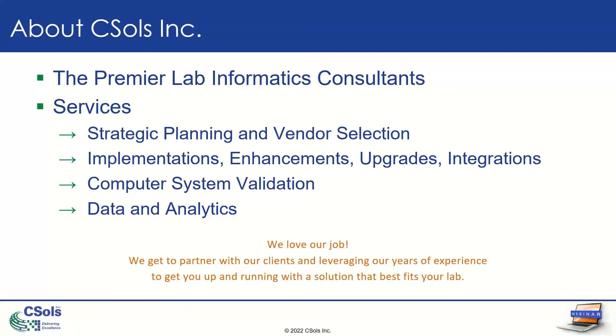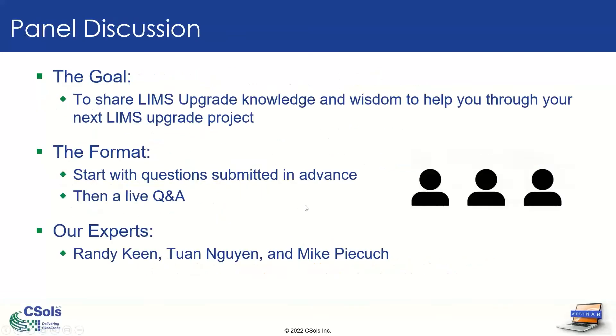That's it for me, and I'm going to pass it over to Bob, and he'll share how today will flow. Today's webinar is different from our usual webinar. We'll be holding a panel discussion about LIMS upgrades. A panel of LIMS upgrade experts will share their knowledge and wisdom to help you through your next upgrade project, no matter what LIMS you're using. We'll start by asking our panel the questions you submitted in advance when you first registered. Then we'll move on to the Q&A session where you can submit questions through the GoToWebinar questions panel, and we'll answer until our time runs out. Our panel of experts today are a group of CESOLS senior LIMS consultants, all with a different background in the various LIMS products: Randy Keene, Tuan Nguyen, and Mike Pajkuch.